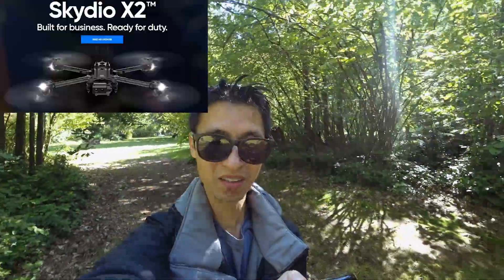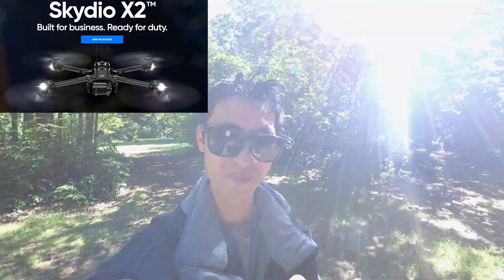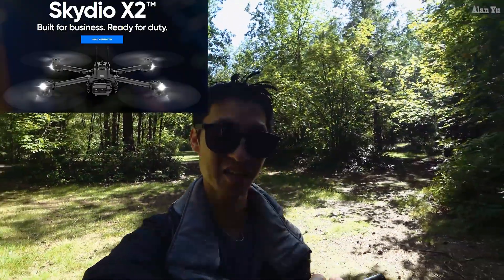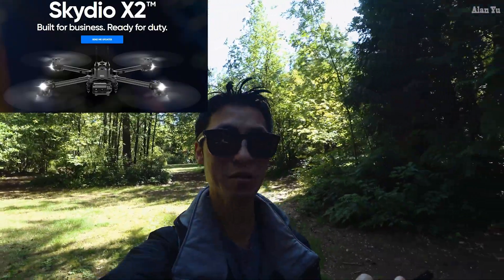Where did this come from today? New drone hardware, apparently by Skydio. It's called the Skydio X2 and it says 'built for business, ready for duty.' So obviously it's not for a consumer. I assume it's more along the lines of something like that Parrot Anafi USA that was released recently.